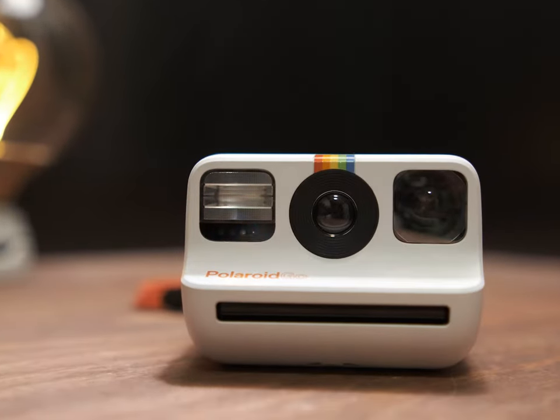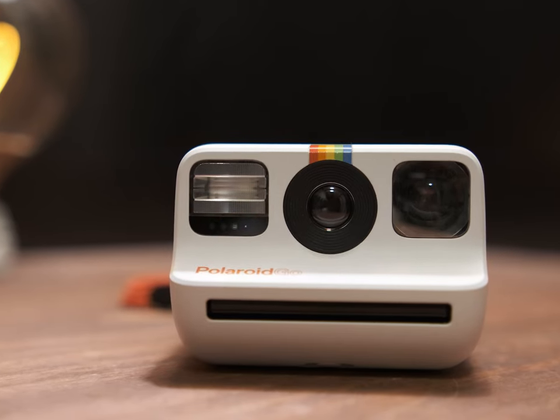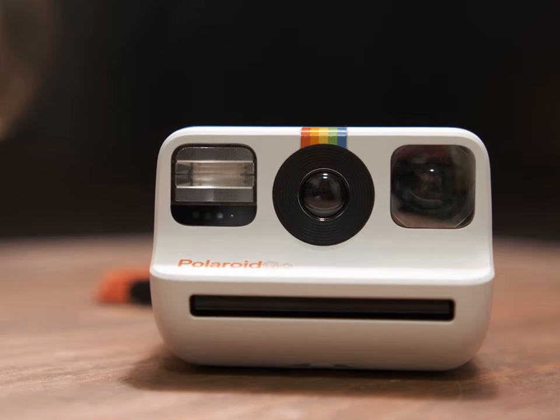I have a lot to talk about: the photos, the pricing, the size, what it's like to use the camera, who I think it's for. There's probably going to be some Doom memes in here. Buckle up, smash that subscribe button, and enjoy this video.